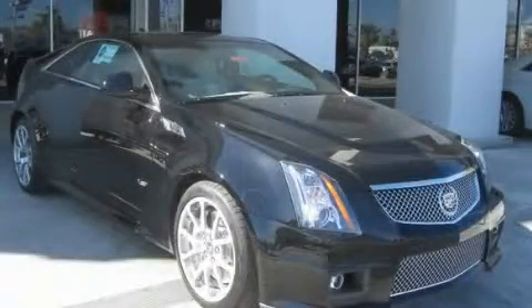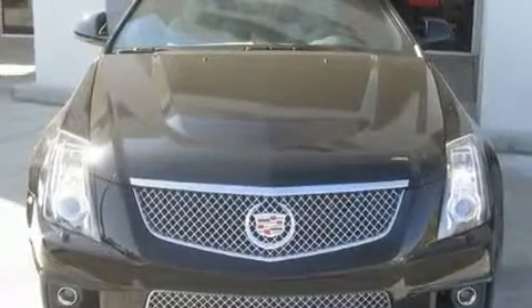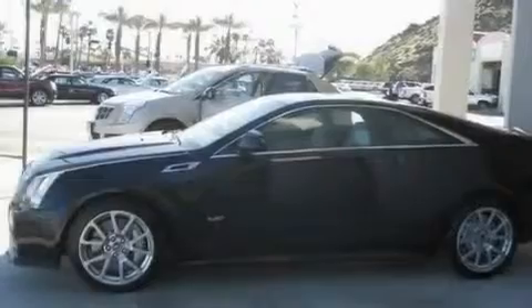This is a brand-new 2011 Cadillac CTS-V, a lavish statement of performance. It has a 6.2-liter 8-cylinder engine and an automatic transmission.